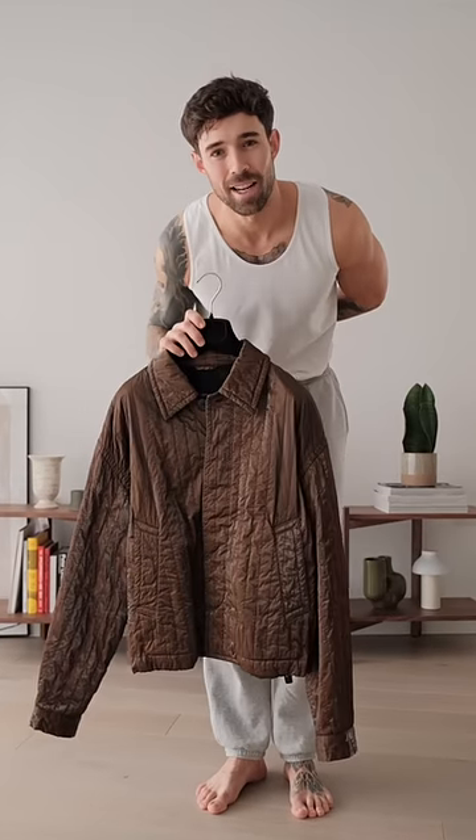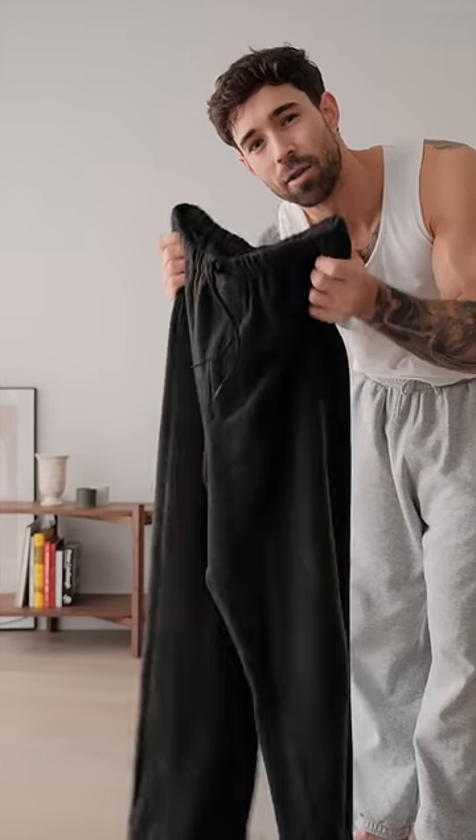Today I'm styling this stunning jacket, so let's get dressed. I'm going to be starting off with these cozy charcoal grey wool trousers. We're sitting around 8 degrees today, so there's going to be a little bit of light layering.